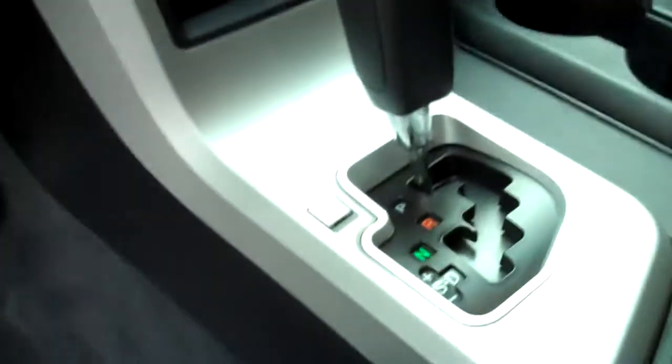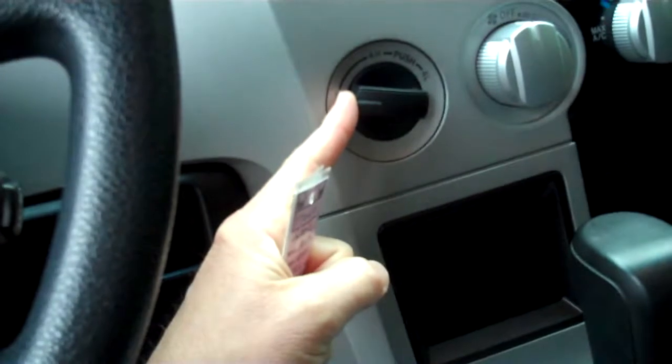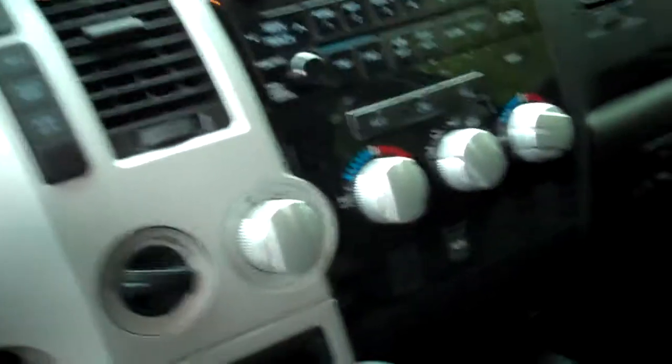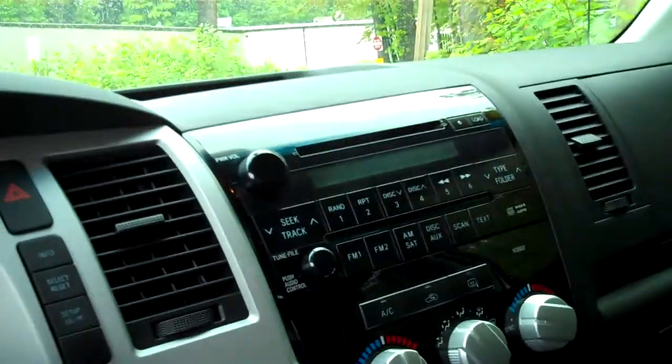About 53,000 miles on this 2007, so nice low mileage. Automatic transmission, and dial-up four-wheel drive with high and low modes as well as two-wheel drive. The center console provides climate adjustments and a CD audio system.